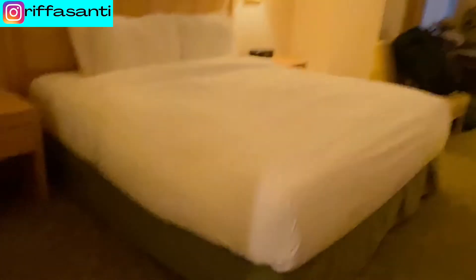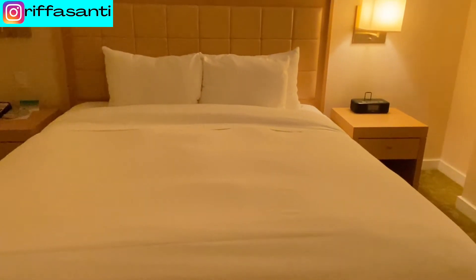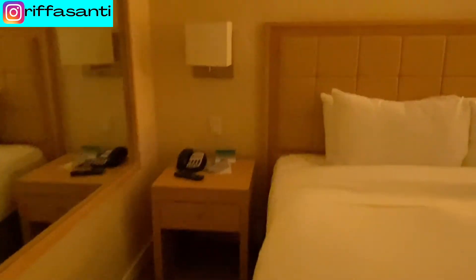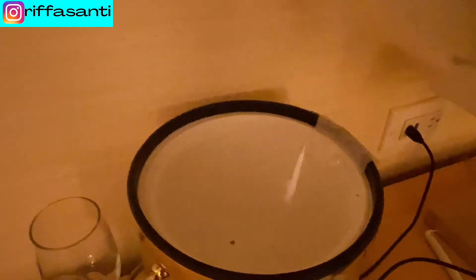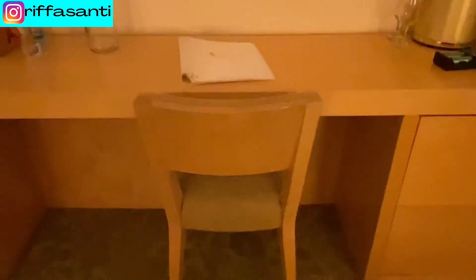And here's the bed — look at that, it's a king size bed. I'm going to turn the light on here. There's a pen if you need to write anything, and then there's a drawer. There's a counter here, you've got the ice bucket here, and two wine glasses. There's a chair here, so this is a work-friendly bedroom.